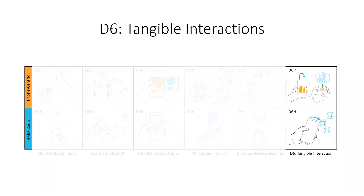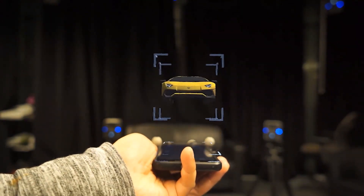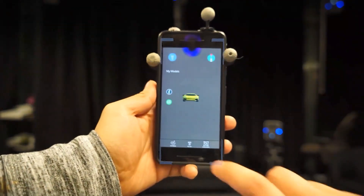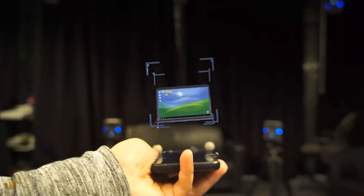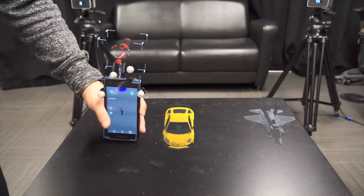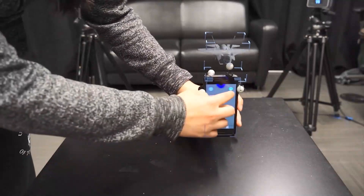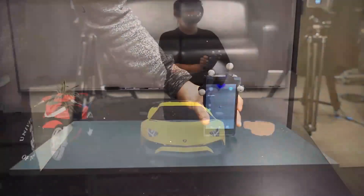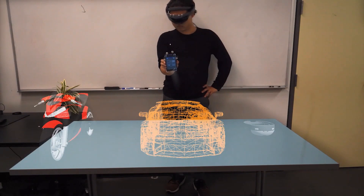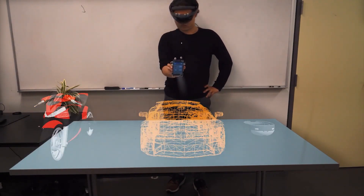Finally, tangible interactions are techniques that leverage the phone as a spatial tangible input device. In a phone-centric context, holding the phone flat creates a virtual shelf to display a preview of 3D content. In an HMD-centric view, the phone can be used to knock on nearby models to transfer them back to the preview area, or by aiming the phone at a 3D object like a flashlight, the virtual light from the screen renders objects as a wireframe.